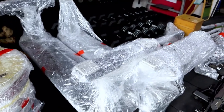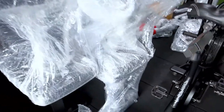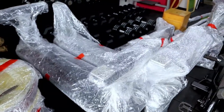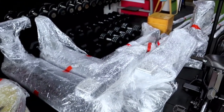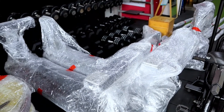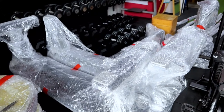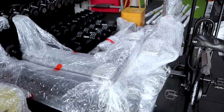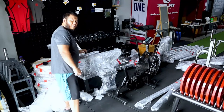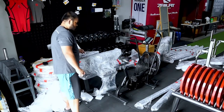Next up we have two XF80 flat benches and another one is the Classic flat bench. The Classic flat bench is what we're going to keep, but the two XF80 flat benches are what we're going to sell off. First up is the XF80 bench — look at all the mess.